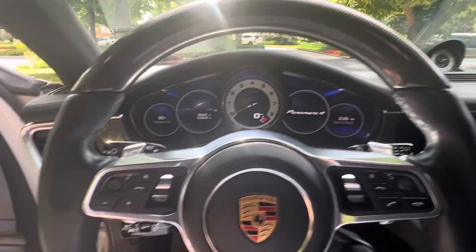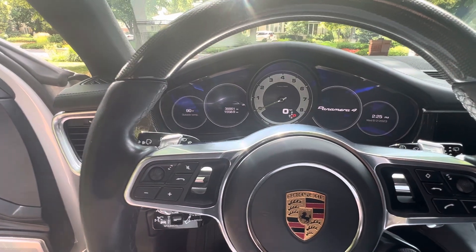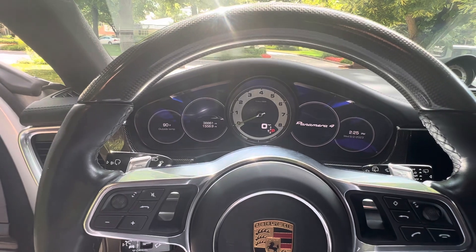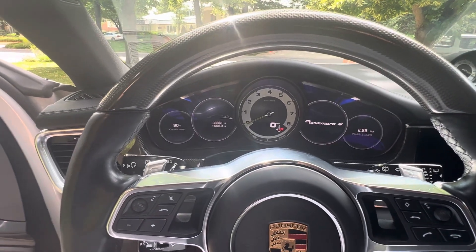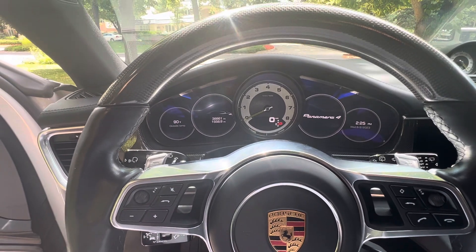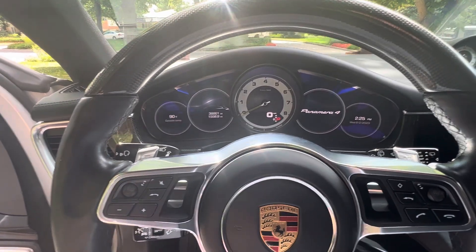Inside, you can see all the carbon fiber. Current mileage is 38,861 — call it 39,000 miles. This is a one-owner car. The gentleman who owns it specced it for himself, and it was supposedly the first Sport Turismo that came to Colorado.